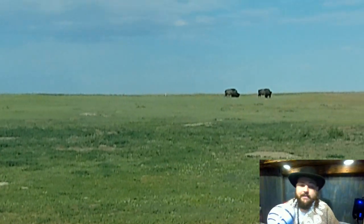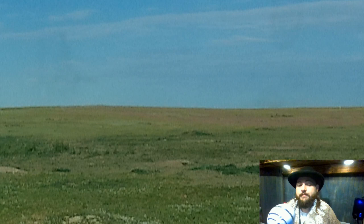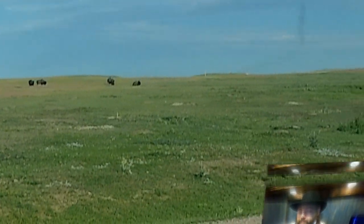On our way into Badlands National Park, we saw our first buffalo — that was pretty cool — as well as some prairie dogs.